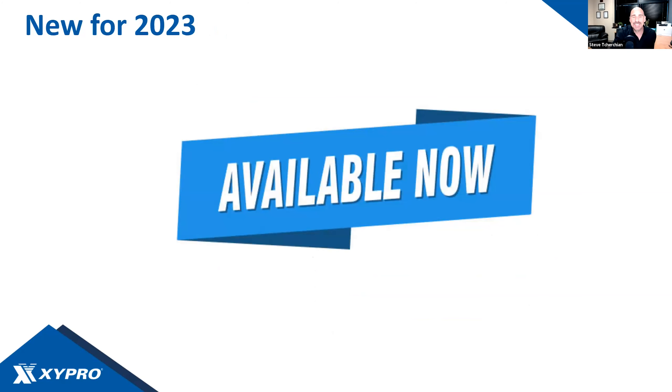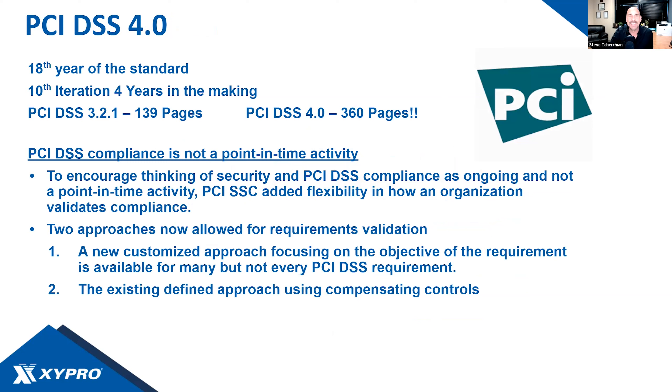New for 2023: PCI DSS 4.0 has been a hot topic for everybody. If you missed our webinar about three weeks ago, please go to Zypro.com to catch up. It's the 18th year of the PCI DSS standard, the 10th iteration, took four years in the making, incorporated over 6,000 comments and three rounds of requests for comments. The previous standard 3.2.1 was only 139 pages; this one is 360 pages.